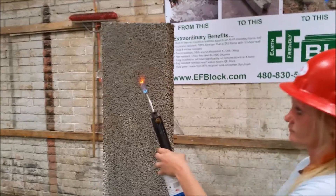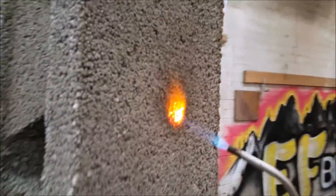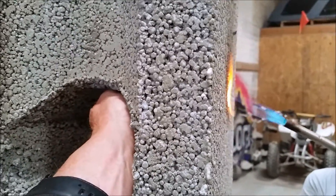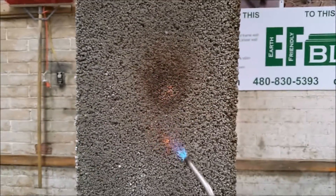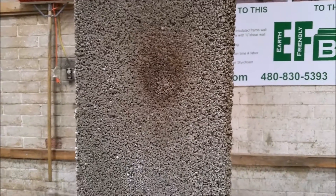Now we're going to do the EF Lock, and you can see there's no heat transfer, and also there's no flame or smoke coming off. Pull that flame away — you see no smoke, no flame.